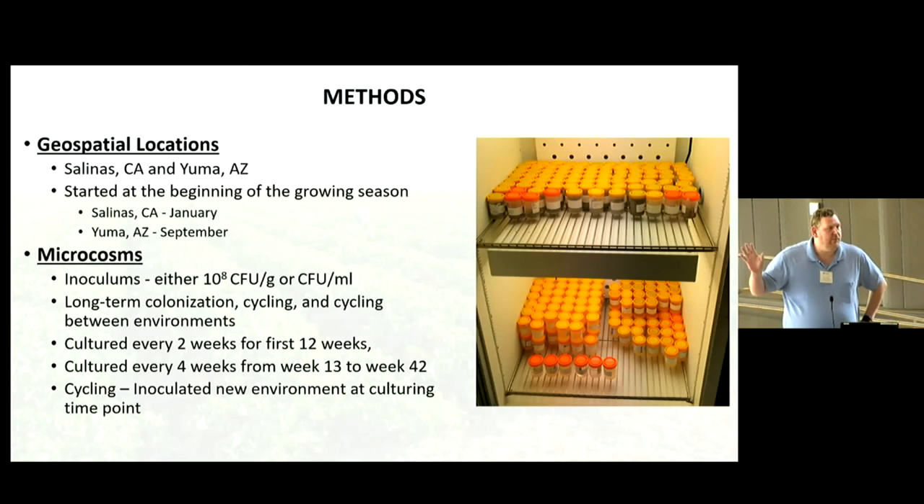We set up microcosms in plant growth chambers, which allowed us to control the temperature, humidity, and amount of sunlight these different environments would get. We inoculated with a very high level — much higher than you'd see naturally — with the idea of having a giant pool of these pathogens to detect the mutations and how they move evolutionarily. We either kept them in the same environment and sampled every two weeks, or every two weeks we would sample, recover, and re-inoculate into a new environment, cycling between soil and water.